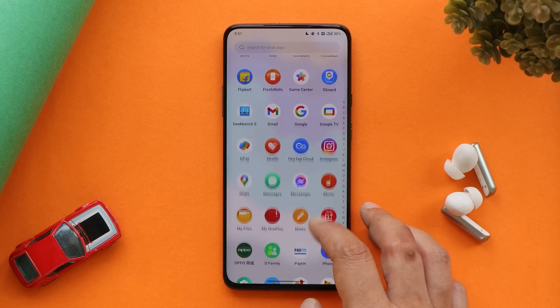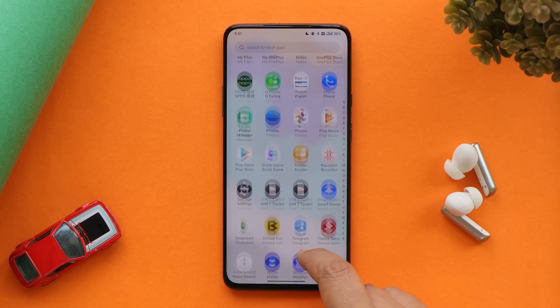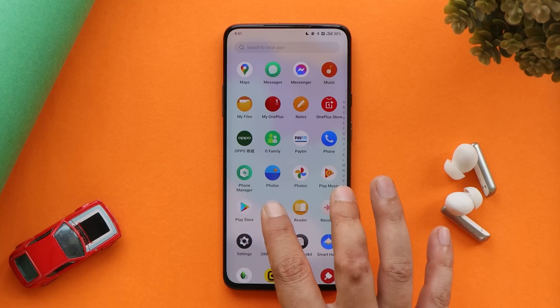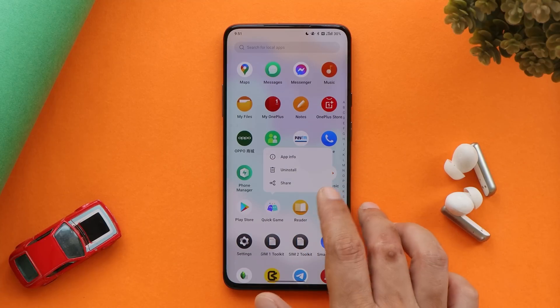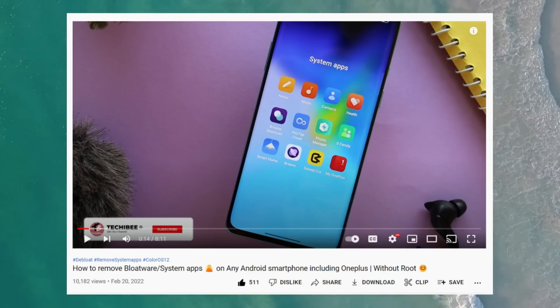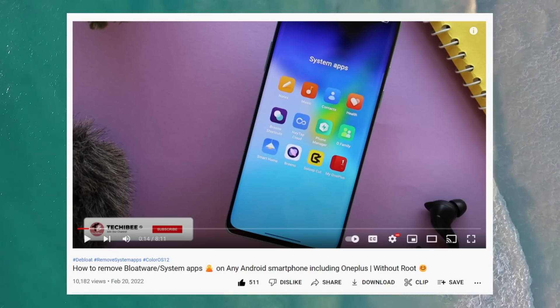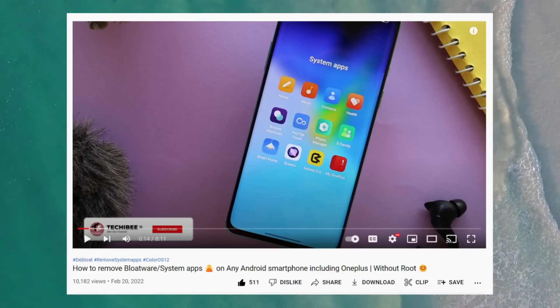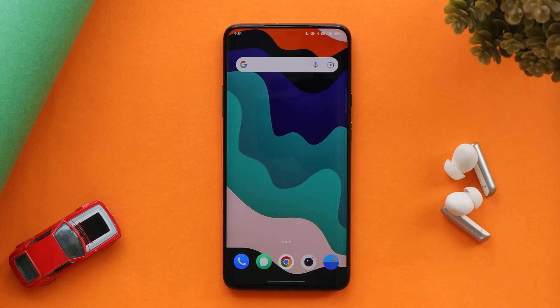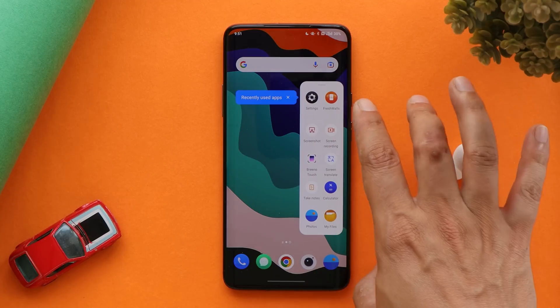If you install ColorOS you'll see a lot of Chinese bloatware or Chinese applications pre-installed. Some can be easily uninstalled but others cannot be uninstalled or disabled. You can watch the video guide shown on screen to remove all system apps from ColorOS and completely debloat the OS.